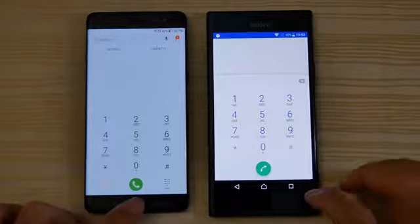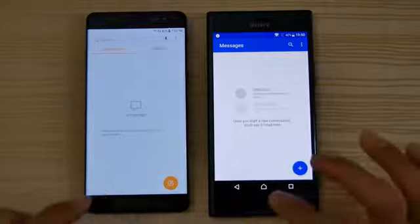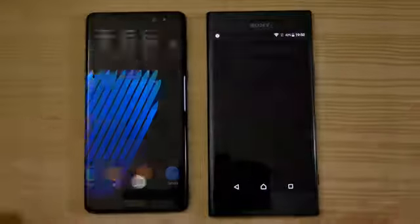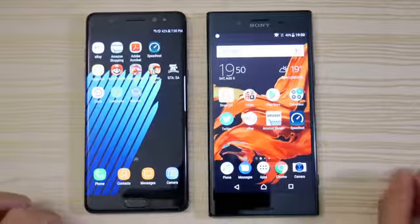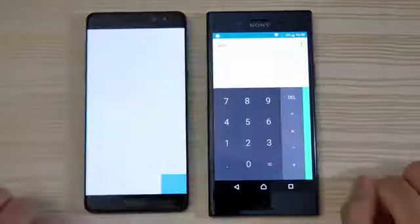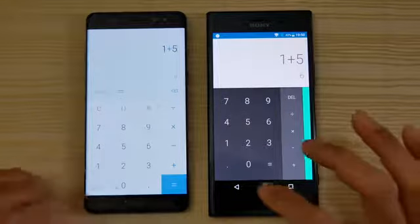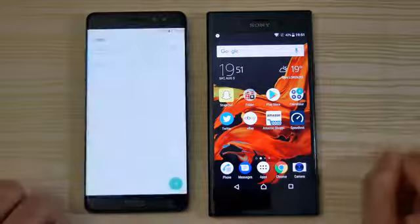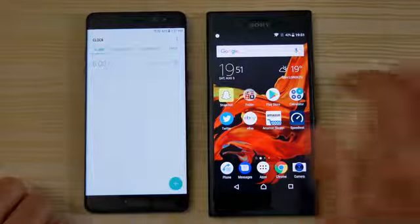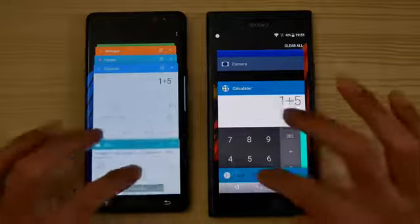So I'm just going to go ahead and start launching a bunch of basic apps — your day-to-day apps — and just kind of check out how they perform to give you an idea. Camera. We have the calculator. We have the clock. And a missed touch on the Sony — we'll do that again, just for fairness.